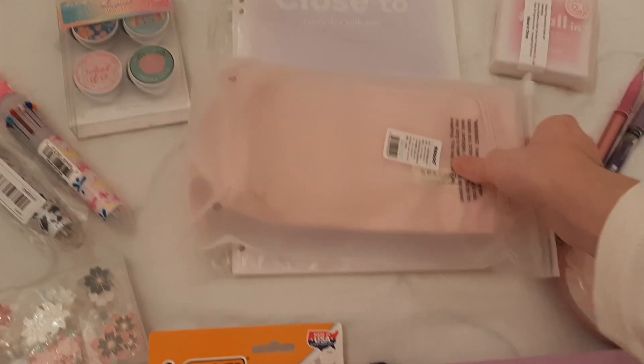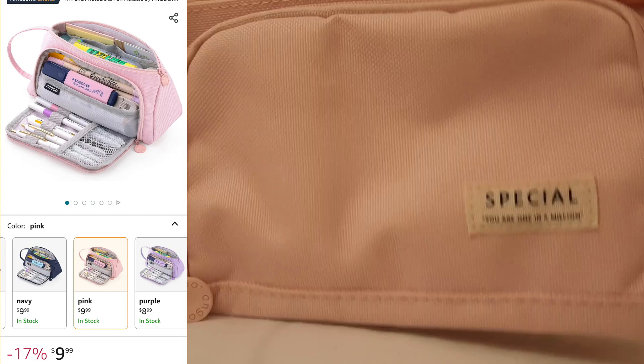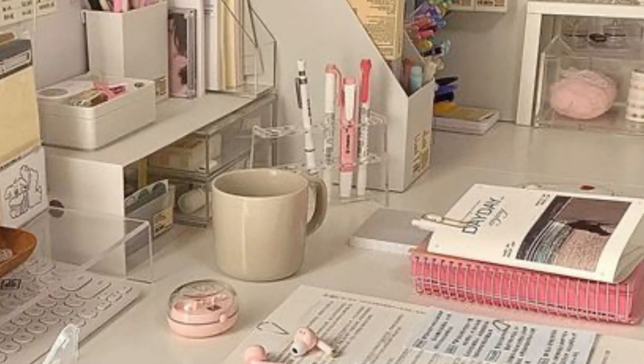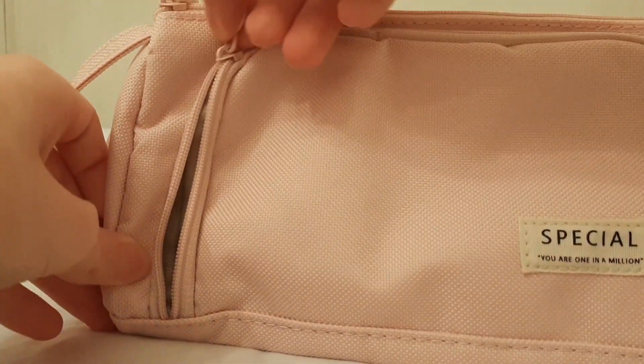The first thing I bought for back to school this season was this pencil case. It's really cute — it's pink and comes in a cute little Ziploc-style bag that I'm probably going to reuse. I got this pencil case from Amazon. Look at this color, it's literally so aesthetic. I've always wanted aesthetic stationery, pencil cases, all that stuff.